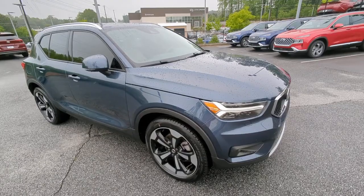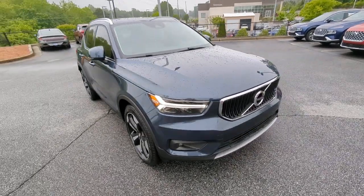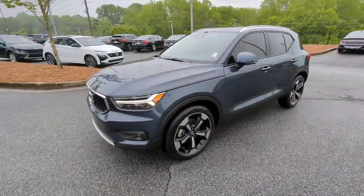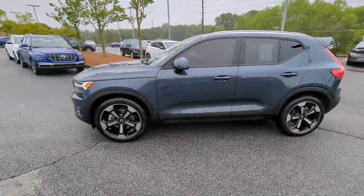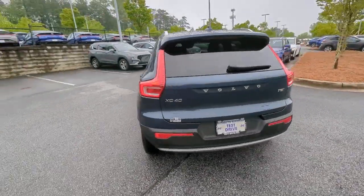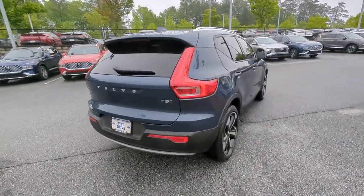You will love the features of this 2022 Volvo XC40. With less than 15,000 miles on the odometer, this vehicle provides excellent value. This fun-loving XC40 delivers an optimal driving experience, solid utility, and sleek Scandinavian style.